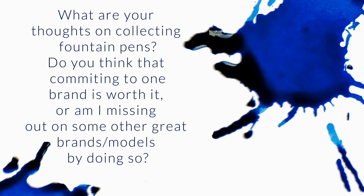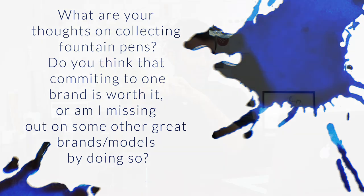I have three questions. We'll get to your three questions here. Number one, what are your thoughts on collecting fountain pens? I know there are a million types of collectors — by brand, by models within brands, by filling mechanisms, and the list goes on. I'll go ahead and read all three questions because they're pretty related. Number two, I've committed to one brand, Parker, mostly because in my country it's easier to find a Parker fountain pen than any other brand combined. So my question is, do you think that committing to one brand is worth it, or am I missing out on some other great brands or models by doing so?